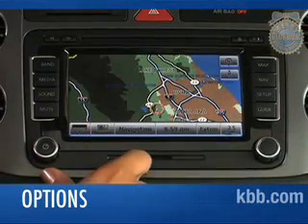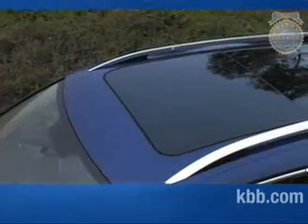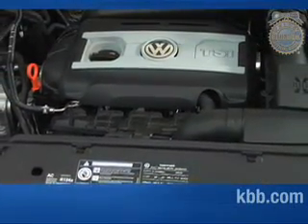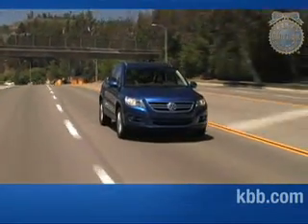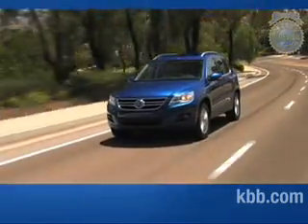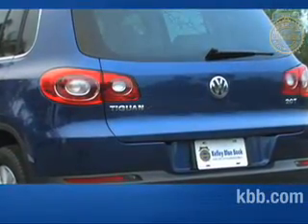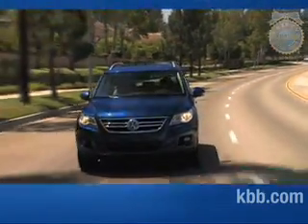Options vary according to trim and include hard drive navigation with rear backup camera, 4Motion all-wheel drive, a panoramic glass sunroof, and rear side thorax airbags. Power is supplied by a 2.0-liter turbocharged engine producing 200 horsepower and 207 pound-feet of torque. The engine directly injects fuel to the cylinder, resulting in a more efficient combustion cycle that reduces emissions while increasing power. A six-speed Tiptronic automatic transmission with manual shift mode is standard on the SE and SEL, while S trims come standard with a six-speed manual. Gas mileage for both models ranges from the high teens in the city to the mid-20s on the highway.